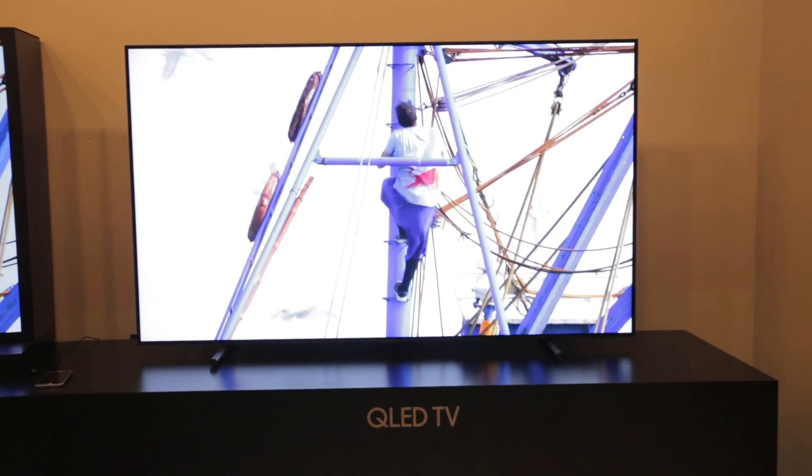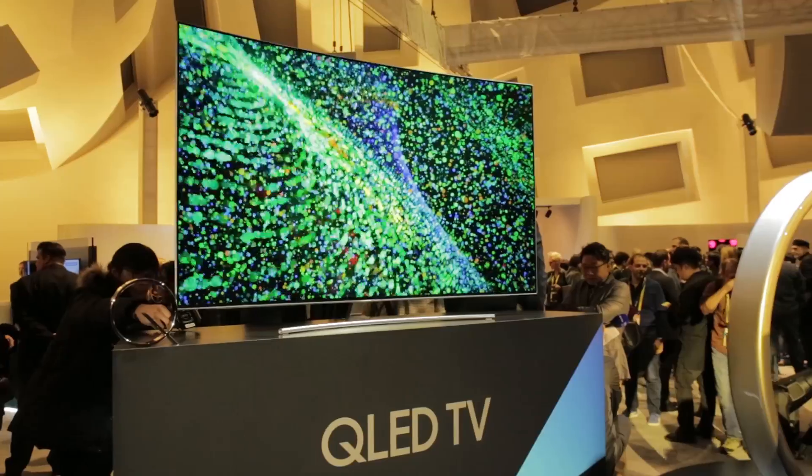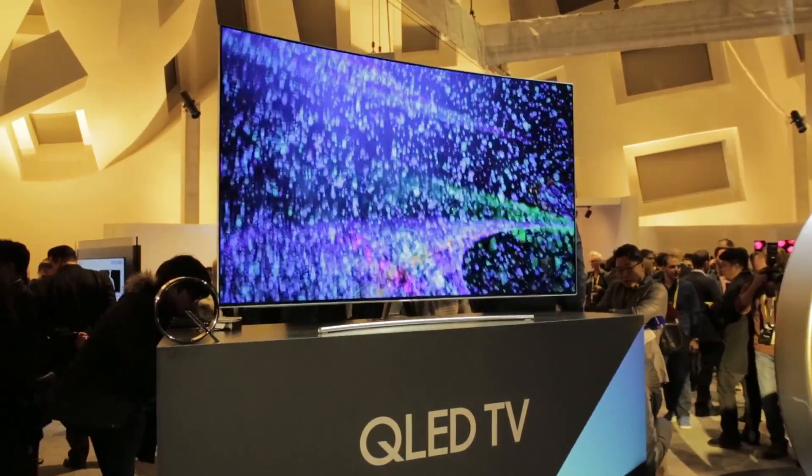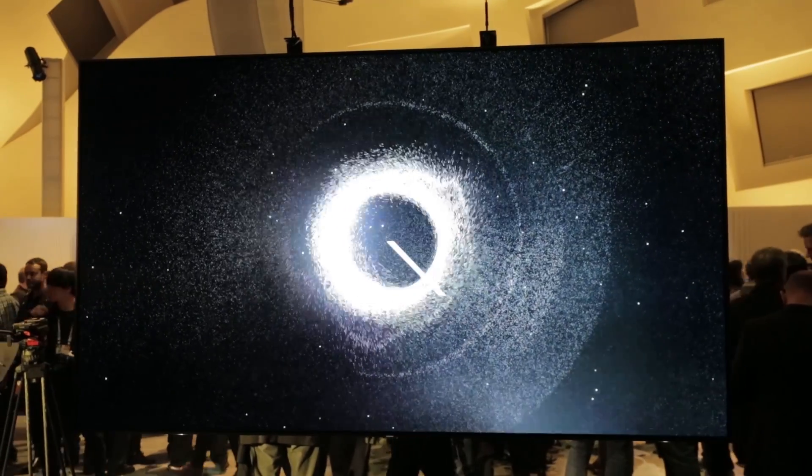Although we saw Quantum Dot technology in Samsung's high-end 2016 TVs, this year the TV Titan has rebranded them as QLED. The main difference between Samsung's QLED TVs and OLED is that Samsung still rely on an LCD backlight.